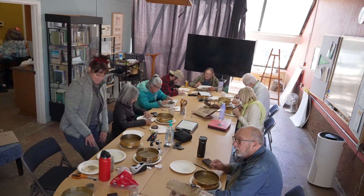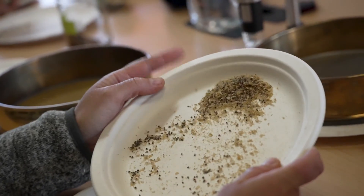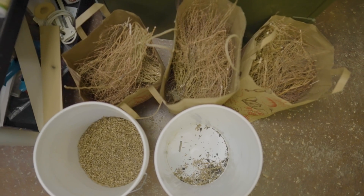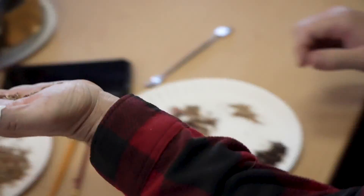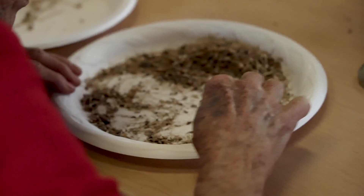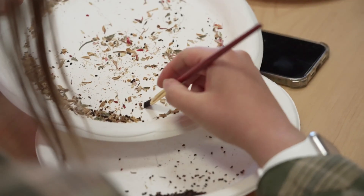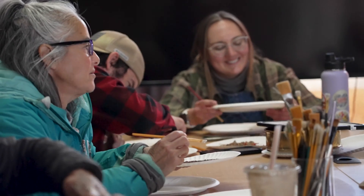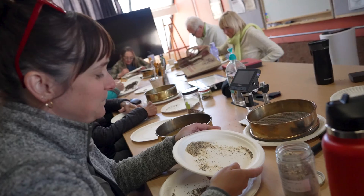Our seed cleaning group comes every week to help us process our seeds. When we bring in a collection of seeds from the field, there's a lot more in that bag than just seed itself — you usually end up with a lot of extraneous plant material from the leaves and whatnot. Before we can store a seed collection and really know what we have, we need to clean it and get all that extra stuff out. It can be very tedious, and seed cleaning is not for everyone. I find that people love it or hate it — it can be very meditative and zen-like, and there's also a very social aspect.